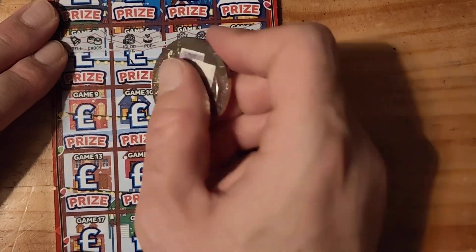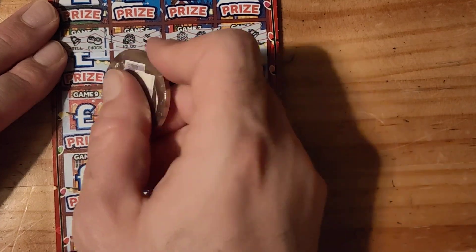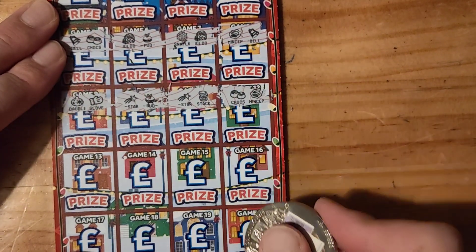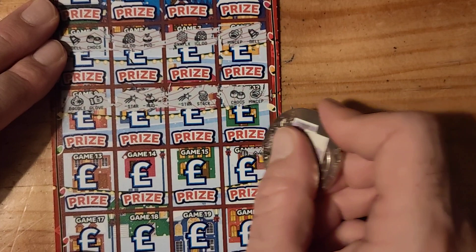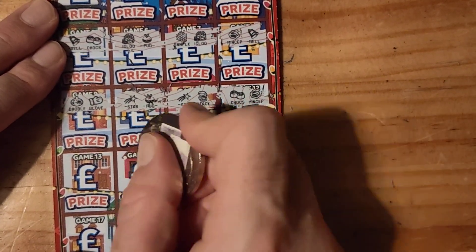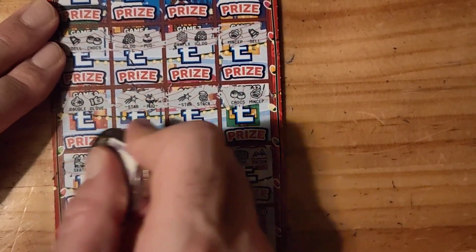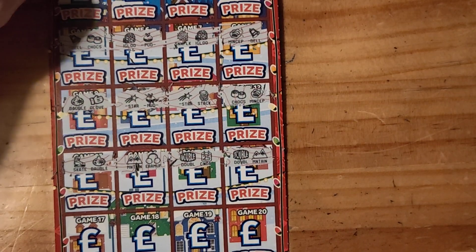Chocolates and a mince pie. A stack and a star. Star and a pud. Bubble and a glove. Double and a mountain, double and a calendar, double and a calendar. Mountain and earmuffs. Skate and a bobble.